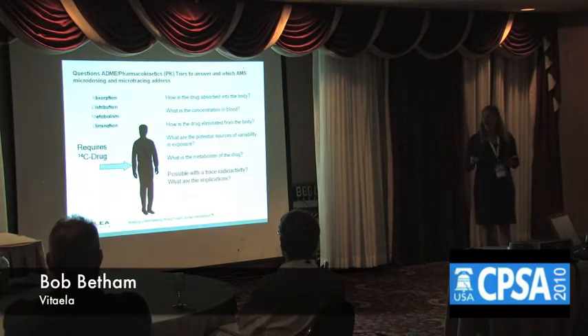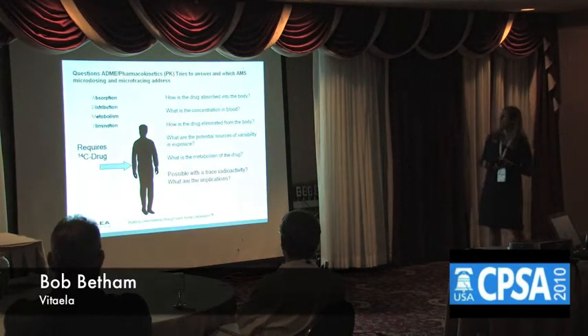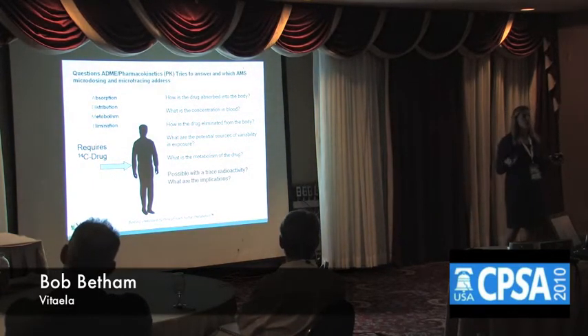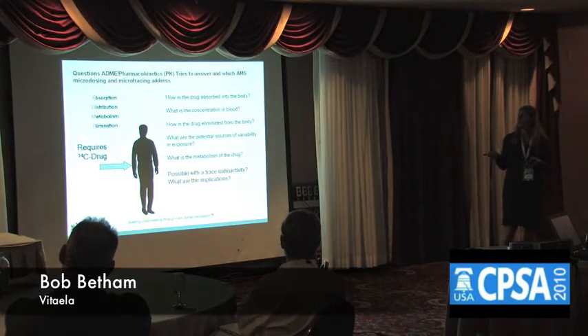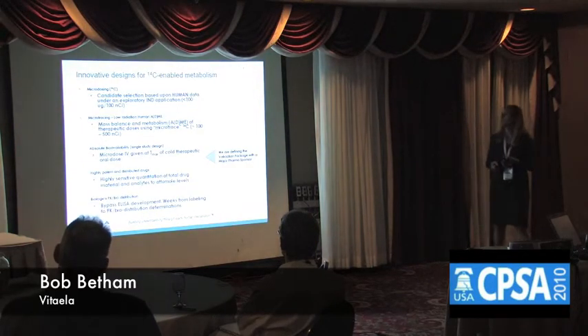It does, however, require the use of dosing with a 14C drug. So why would people want to do this? Well, we do this to address questions with absorption, distribution, metabolism, and elimination — so we're covering everything within ADME.